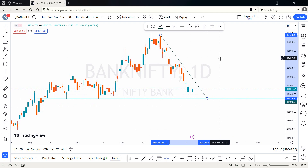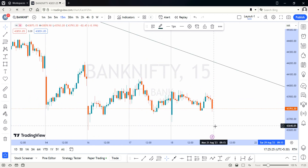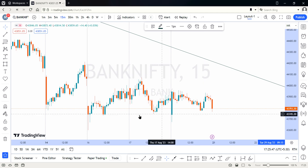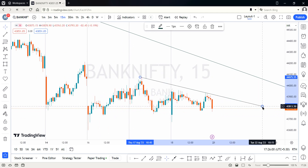For intraday trading reference points, let's move to a shorter time frame. On the 15-minute time frame, the last three days show consecutive consolidation happening in a broad range in Bank Nifty. It's a very frustrating market for trend traders because there is no established trend — you might enter a trade thinking a trend is starting, and then suddenly see a reversal. This is a typical zigzag or sideways pattern and is very difficult to trade for trend followers.